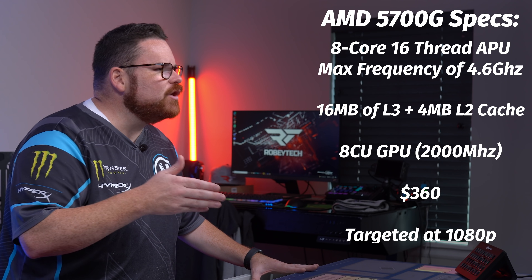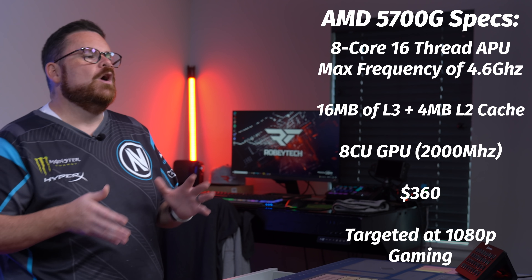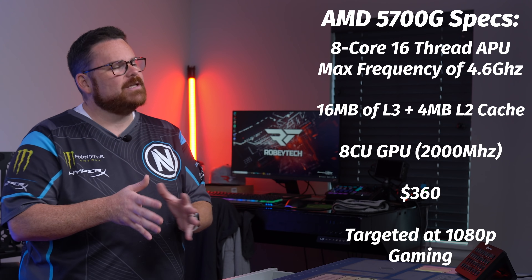The APU is targeted at 1080p gaming, and with what we have seen out of the 5000 series CPUs, it is also capable of gaming and streaming at the same time. With all that aside and a little bit of history, you can see that I kind of felt I had two options.